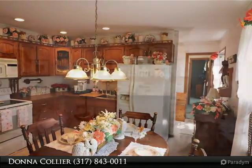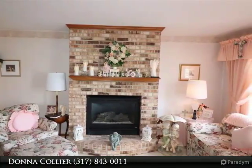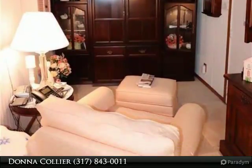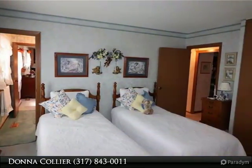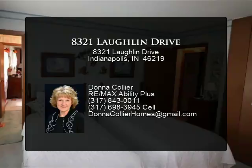Many closets, bay windows, separate laundry room with built-in cabinets, concrete patio with built-in gas grill. Garage door opener with battery backup, shed for extra storage, security system, HVAC inspected. Close access to I-70 and I-465.